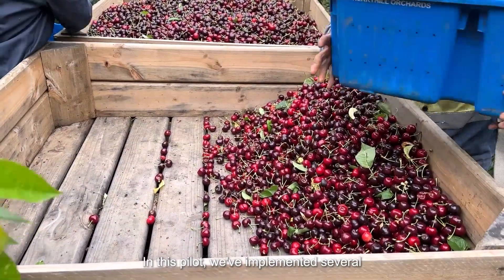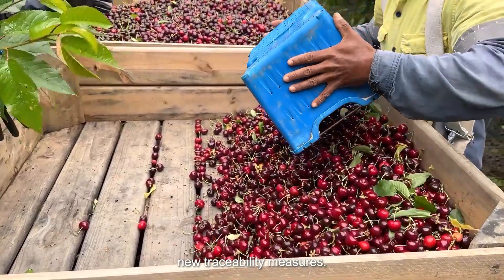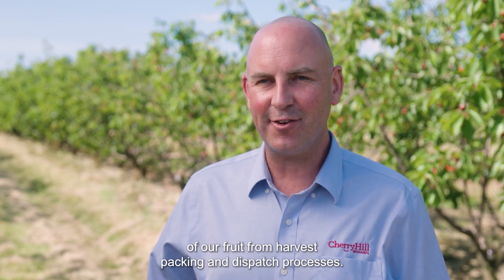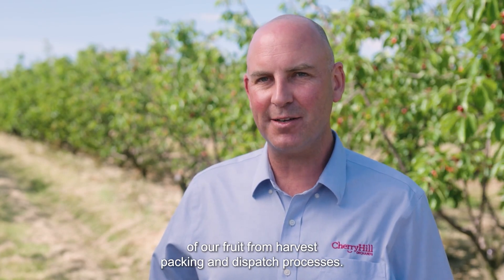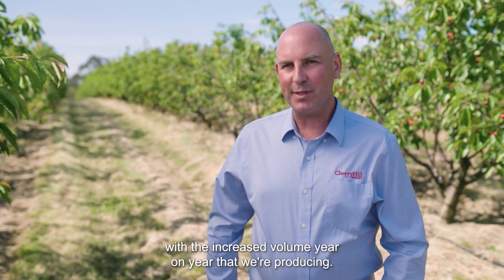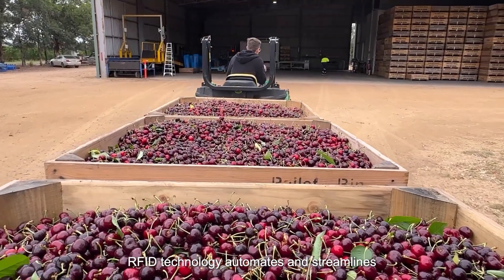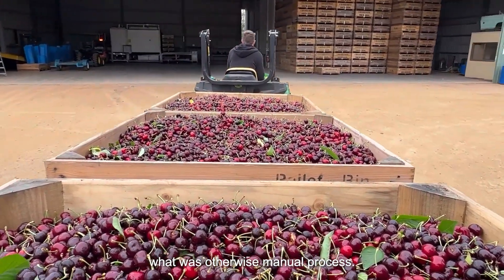In this pilot we've implemented several new traceability measures. RFID technology is quite exciting — it lets us automate the tracking of our fruit from harvest, packing and dispatch processes. Automation helps us with the increased volume year on year that we're producing. RFID technology automates and streamlines what was otherwise a manual process.